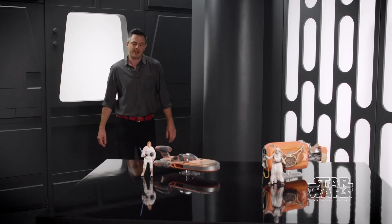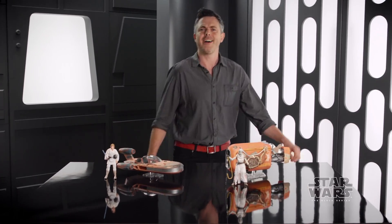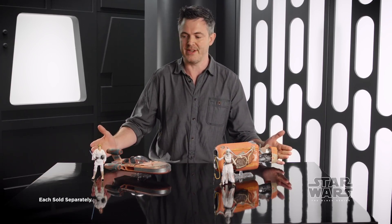Lost him. Good. Stormtroopers can't hit anything anyway. Hi, how you doing? My name's Steve Evans. I'm Design Director for Star Wars here at Hasbro, and I'm going to share with you two incredible new Black Series vehicles.